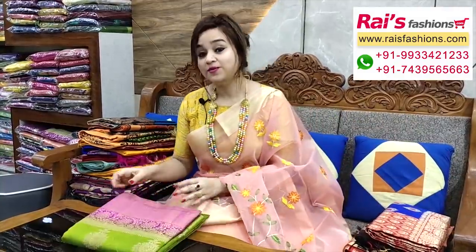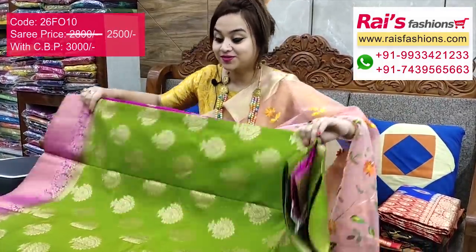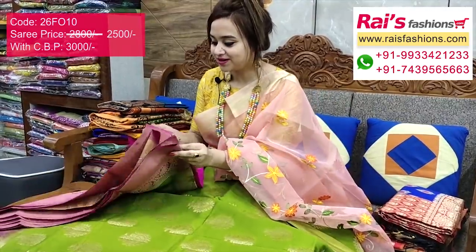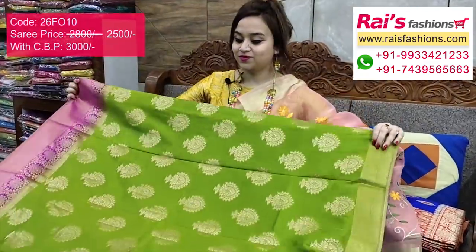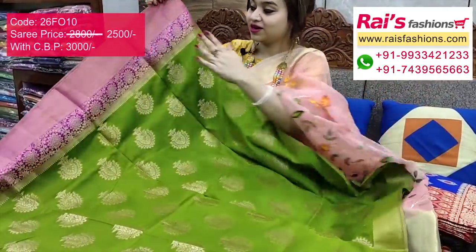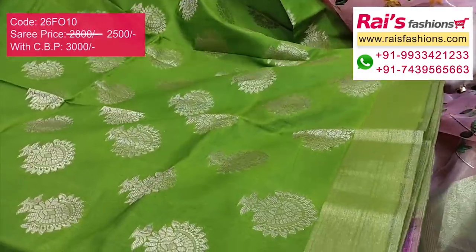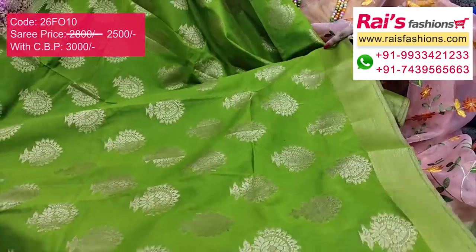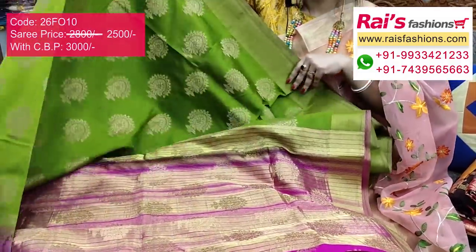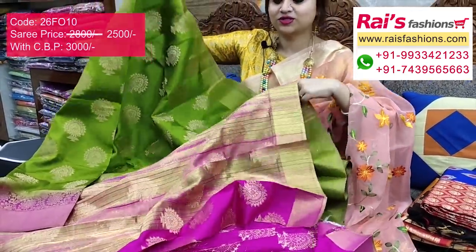This is fancy silk with Banarashi weaving design, and the full base part has heavy weaving work, contrast color dye border, very smart bright looks, best for party wear. The full base part is green shade. The border is contrast color with fine weaving design. The full base part is fine weaving design running blouse piece, very trendy smart.